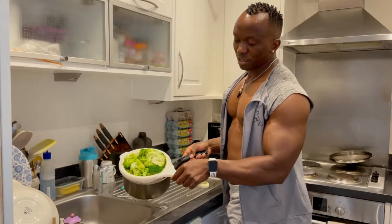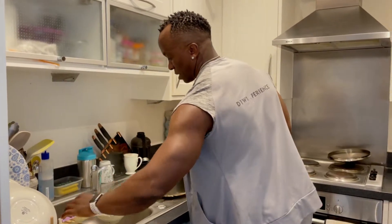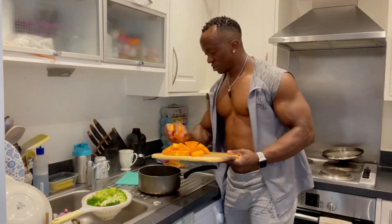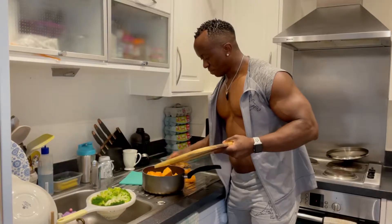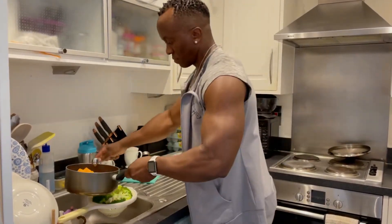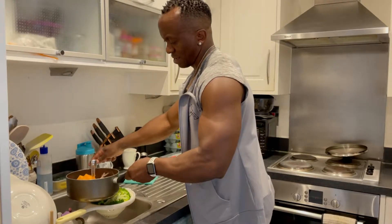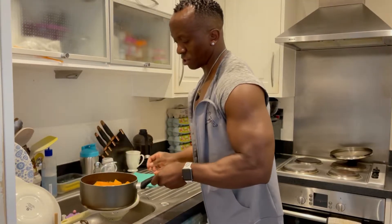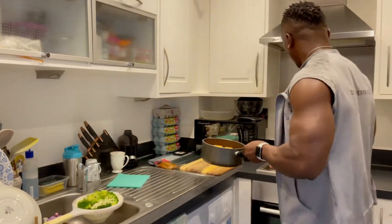I've done a quick boiled broccoli — I'm just going to let it drain — and I'm going to boil some sweet potatoes. I love my sweet potatoes! I'm going to boil them quickly, and I don't always like it when they're soft and mushy, so I'm just going to put them on for a few minutes.